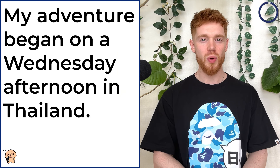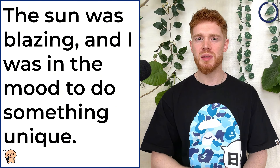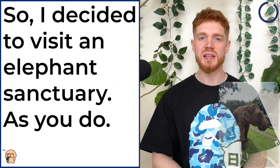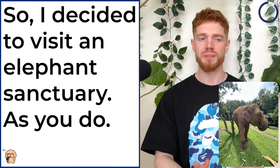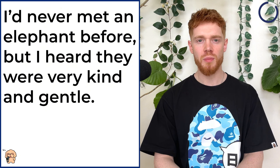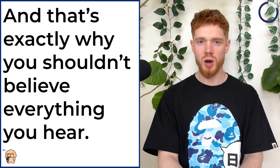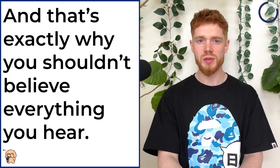Let me tell you a crazy story. My adventure began on a Wednesday afternoon in Thailand. The sun was blazing and I was in the mood to do something unique, so I decided to visit an elephant sanctuary. As you do. I'd never met an elephant before, but I heard they were very kind and gentle. And that's exactly why you shouldn't believe everything you hear.